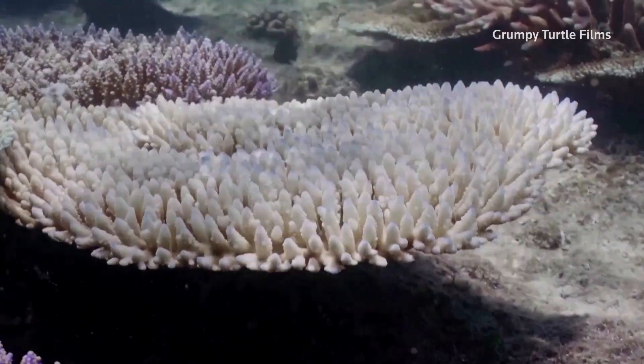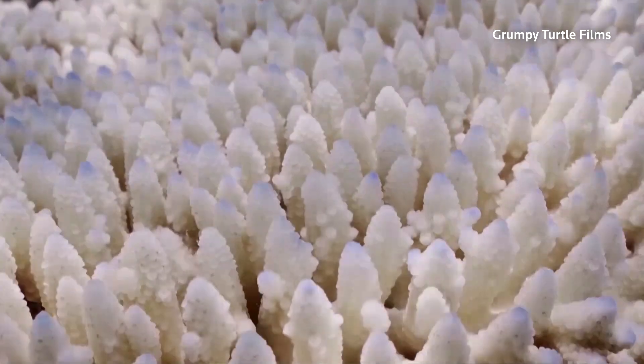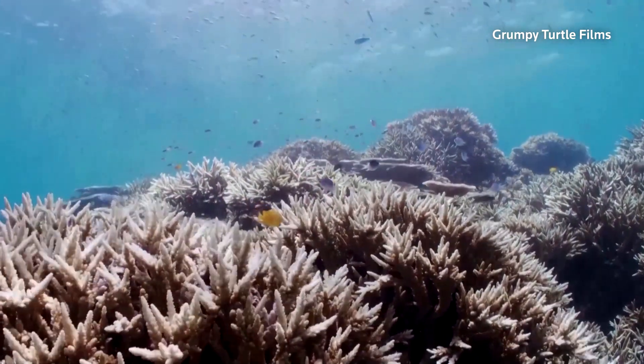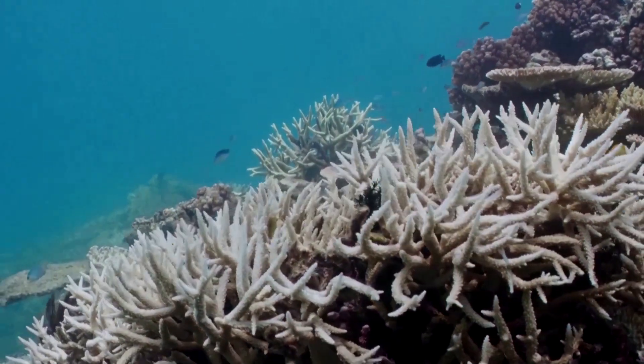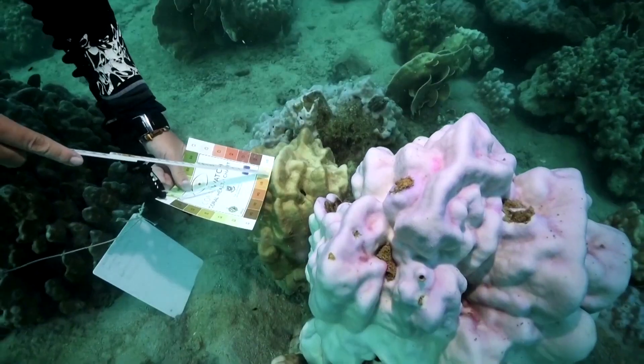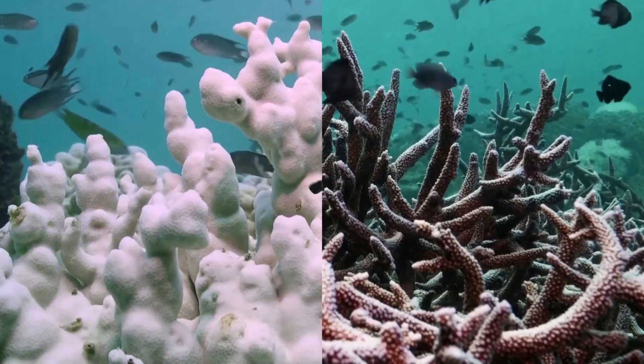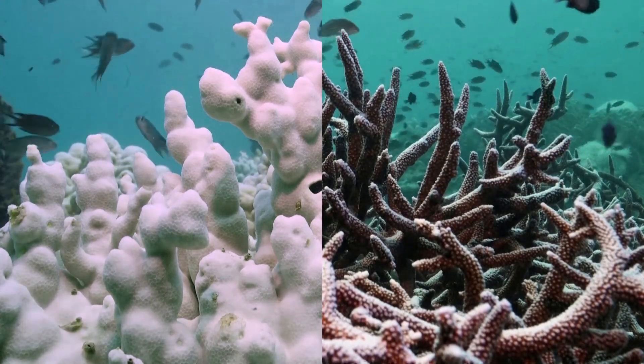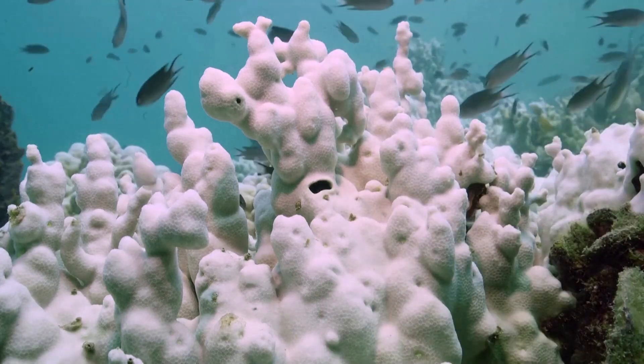An Australian study this year suggests that over the last decade, water temperatures in and around the barrier reef are at the highest in 400 years. These pictures from Thailand of bleached stony coral on the left and healthy staghorn coral on the right give some idea of the damage caused by those temperatures.